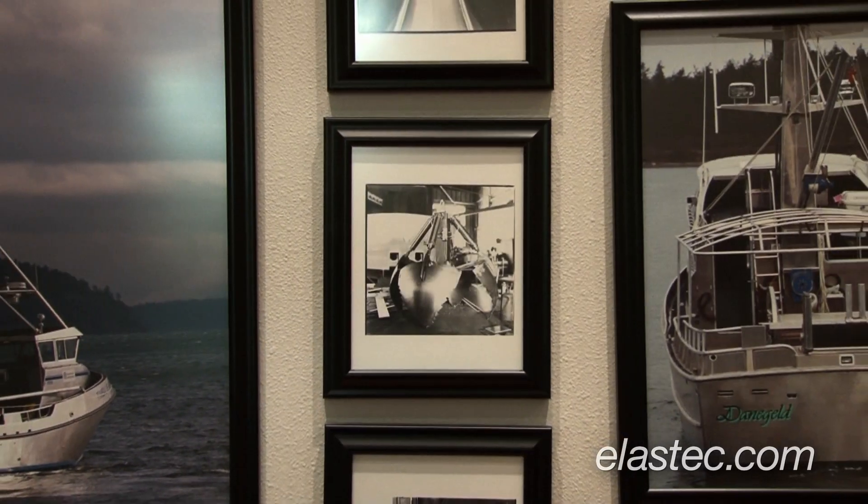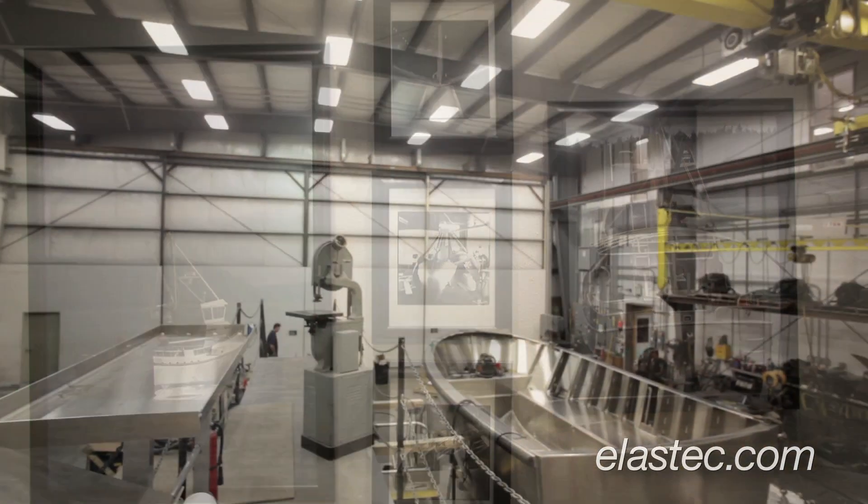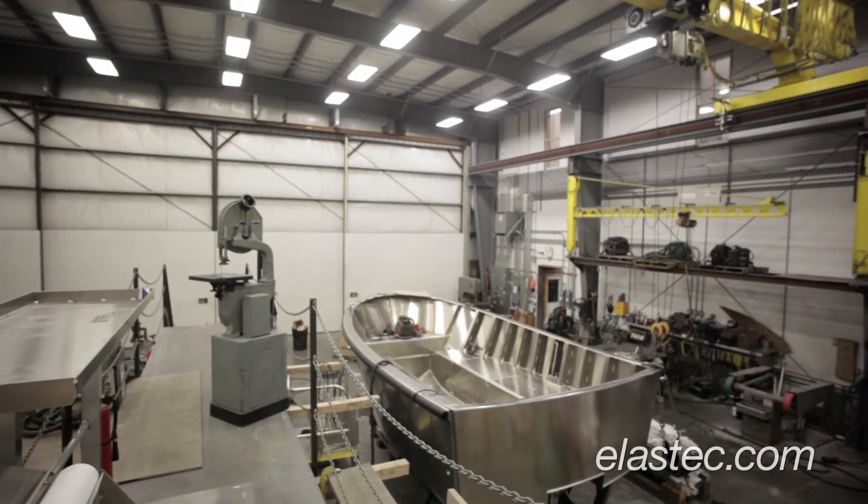I've been building boats continuously since 1955. My grandfather started the business, originally with wooden boats, and gradually we just worked our way into aluminum boats. Today we do a variety of boats, but it's dominated primarily by the oil spill response industry.